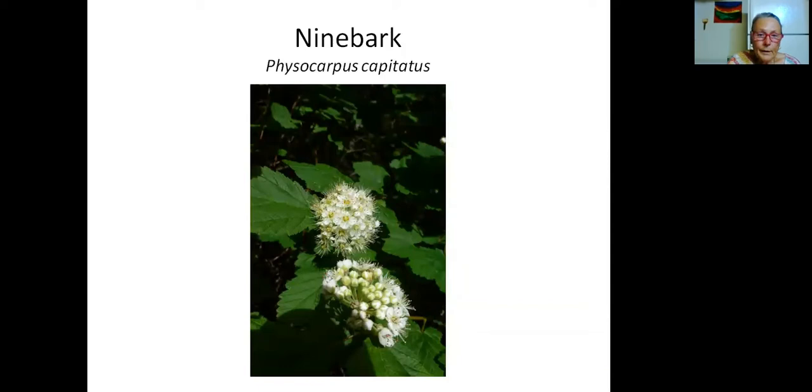Similarly, the ninebark is excellent for erosion control at a stream bank or in moist areas — but not necessarily terribly moist. It grows anywhere from a meter and a half to four meters and forms very dense thickets. So if you want to stabilize a stream bank or have a windbreak, then that's an excellent plant to consider. It has a shedding bark very similar to what I showed you in the Arbutus — hence the word ninebark. The flower looks very similar to the red osier dogwood, but you can see how different the leaves look.